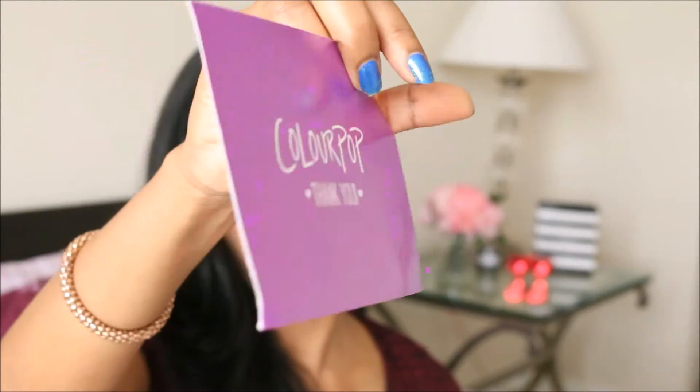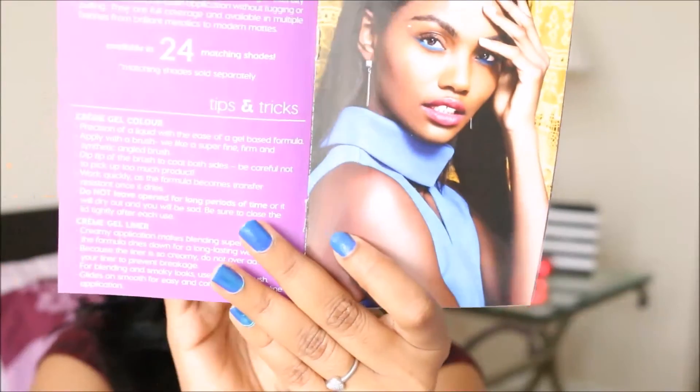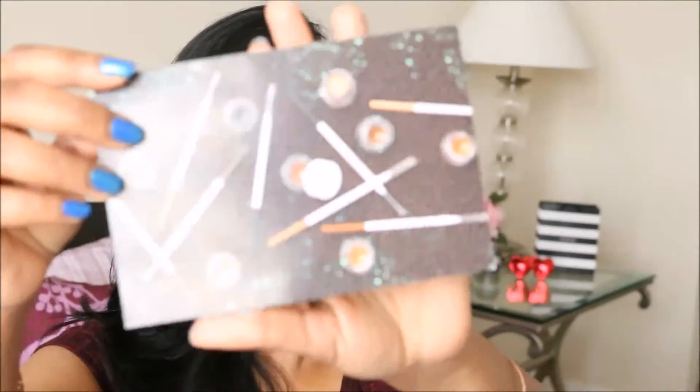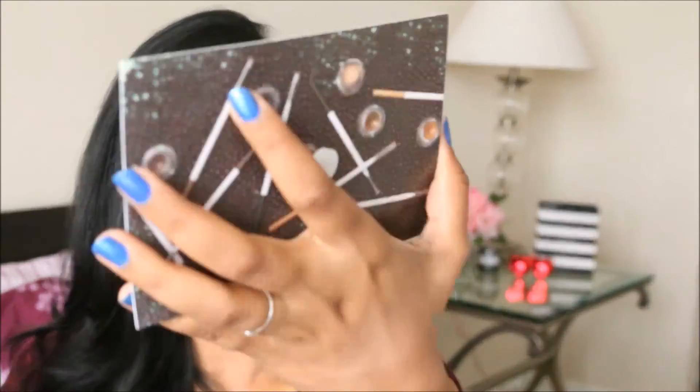When I opened the package, I got three things inside: a thank you card from ColourPop, a booklet with their products listed along with tips and tricks on how to get maximum coverage, how to blend and finish — all mentioned in the booklet. I also got a brow color and brow pencil card. The brow color is very new to ColourPop, and they've included tips and tricks on how to use it on this card.